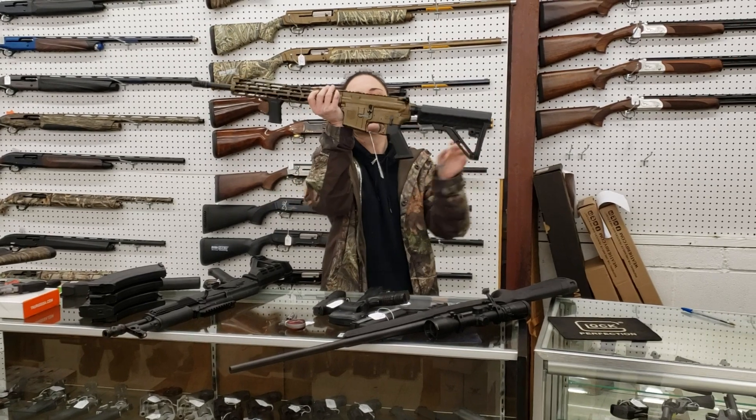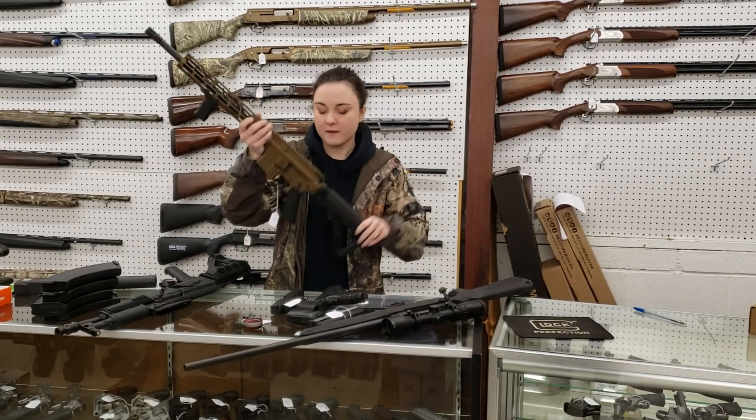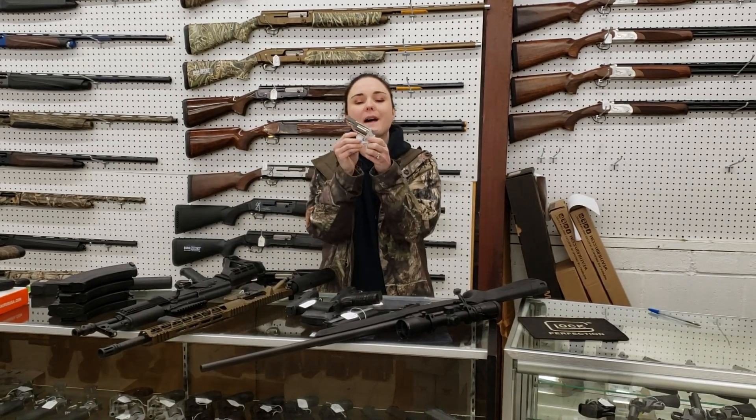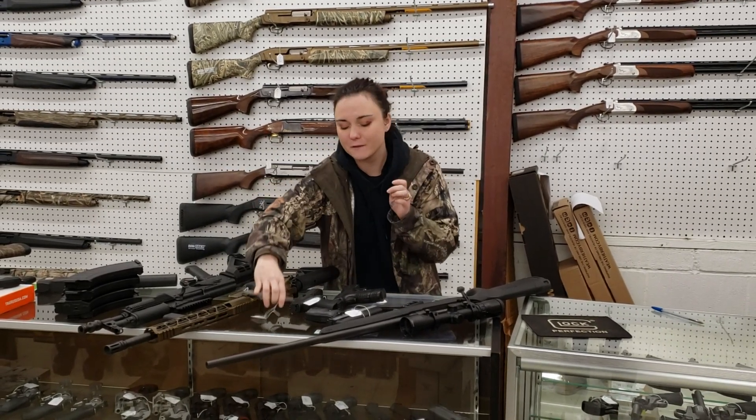Diamondback DB15, burnt bronze, 300 Blackout — she's going to be $4.20 plus tax. North American, little .22 Magnum here y'all, perfect little pocket carry for $1.75.